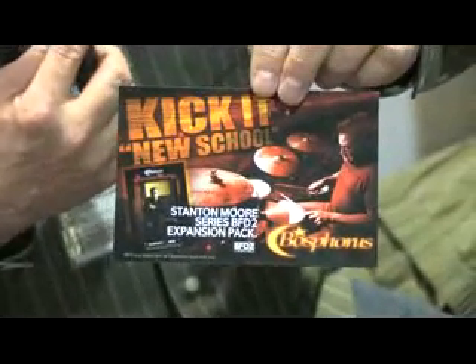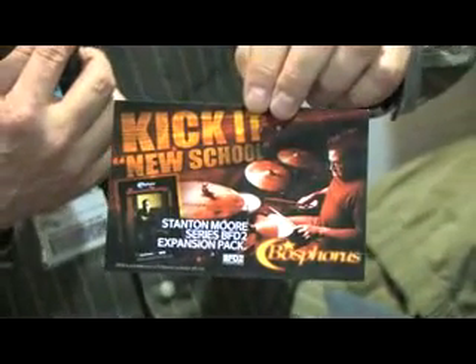We were talking about expansion packs that you can still load into BFD Nano. That includes this new Bosphorus expansion pack — the Bosphorus Cymbals Company has released the Stanton Morse series of cymbals in BFD2 format, and the power of Nano allows you to use those sounds as well.